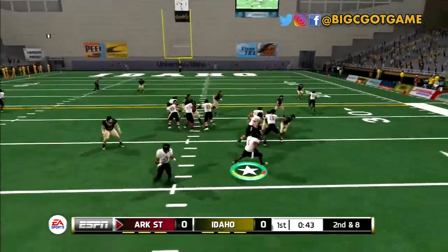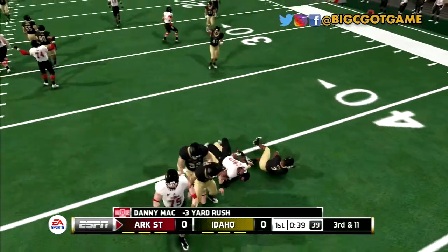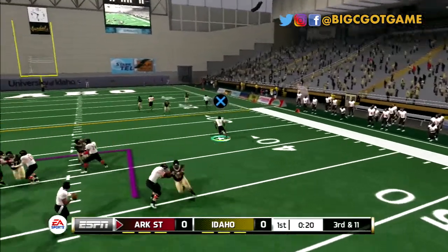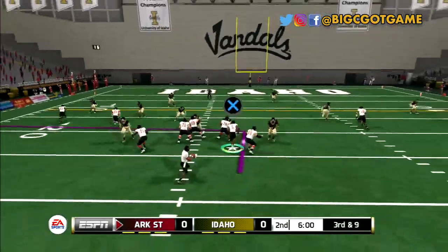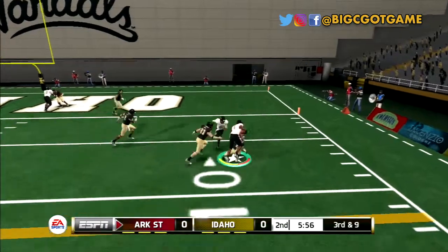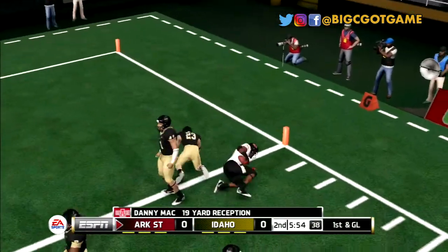Next Arkansas State possession, Danny takes the handoff, tries to bounce it outside, but gets gang-tackled for a three-yard loss. On third and long, Danny comes out of the backfield, makes the catch in front of the linebacker, and powers his way for 16 yards. Start of the second quarter, Danny gets another route with tons of space — he turns upfield, bowls over a corner, stumbles, and picks up 19.